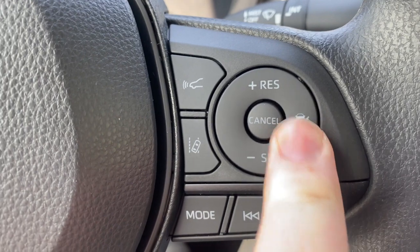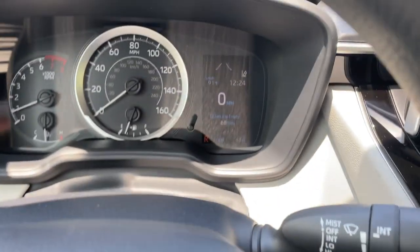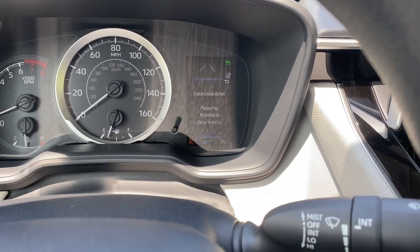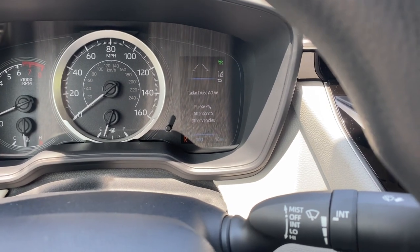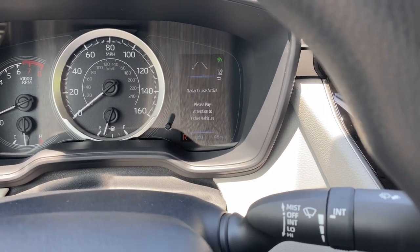And that is the button for the Dynamic Radar Cruise Control. Intended for highway use, Dynamic Radar Cruise Control lets drivers cruise at a preset speed. It is designed to use vehicle-to-vehicle distance control, helping maintain a preset distance from the vehicle ahead.